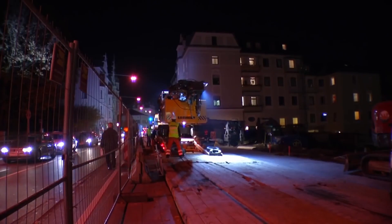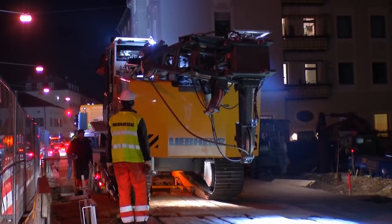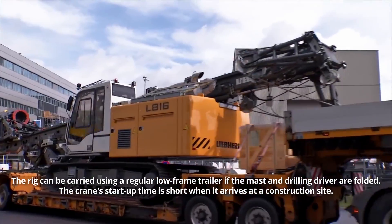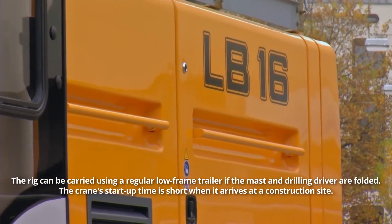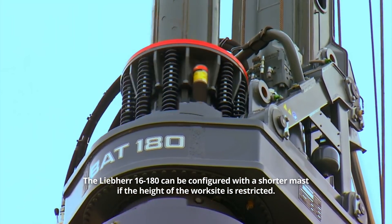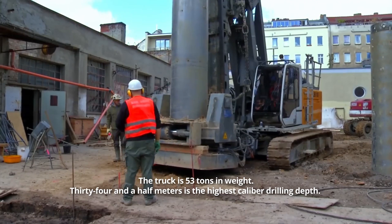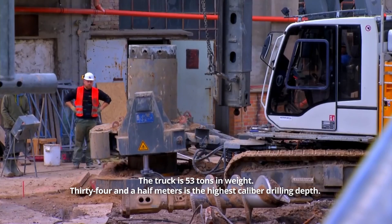The Lieber 16-180 features easy, quick, and low-cost transportation requirements. The rig can be carried using a regular low-frame trailer if the mast and drilling driver are folded. The crane's startup time is short when it arrives at a construction site. The Lieber 16-180 can be configured with a shorter mast if the height of the worksite is restricted. The truck is 53 tons in weight.